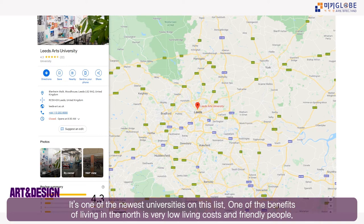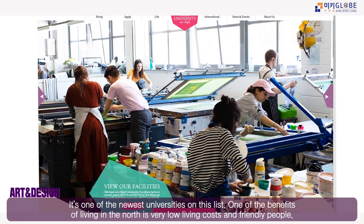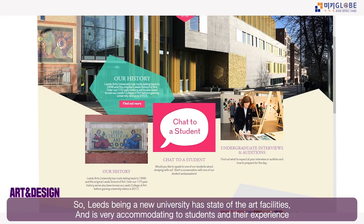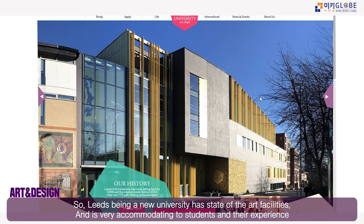Leeds is close to Manchester and is a vibrant, bustling city with a large student population, including many Korean students. Living costs in the north are significantly cheaper than in the south, and people are stereotypically much more friendly. Leeds Art University, being newer, has state-of-the-art facilities and is very accommodating to students.